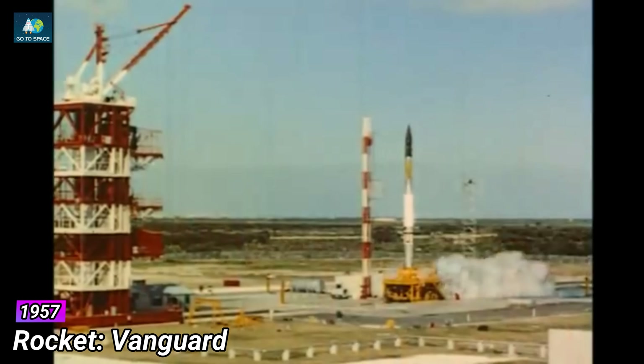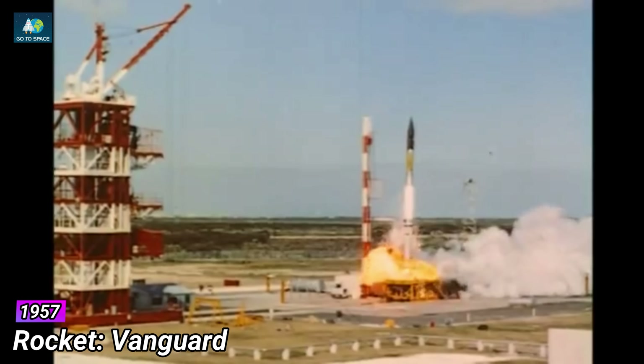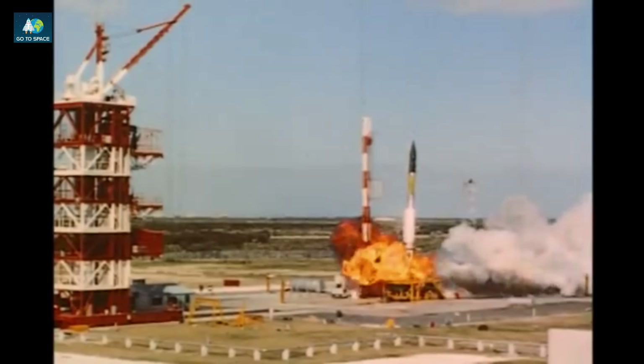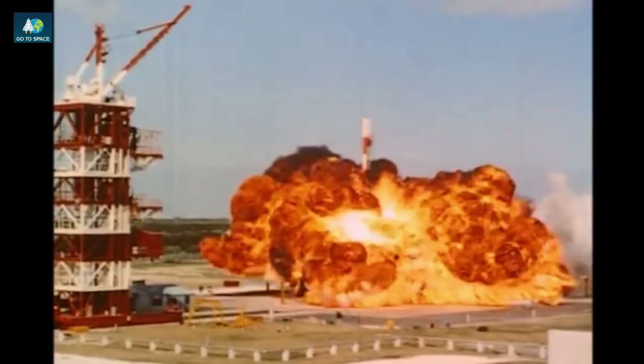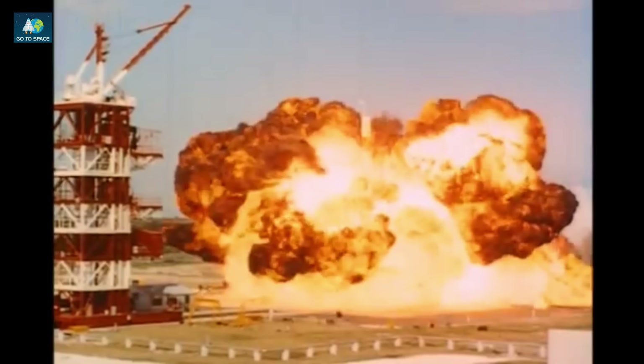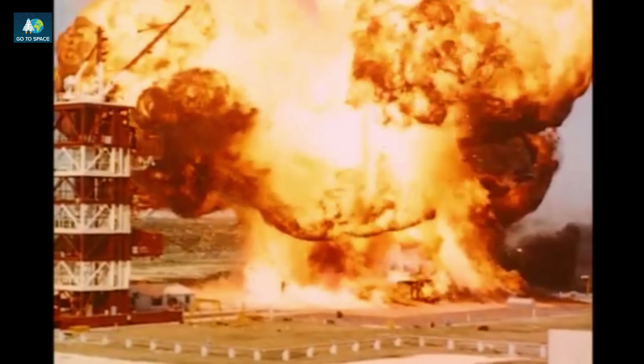There were a number of failures during the year, and the United States promptly announced them. The first and most spectacular of these was Vanguard at the end of 1957. There were other Vanguard failures. All achieved takeoff, but trouble occurred either in the second or third stages.